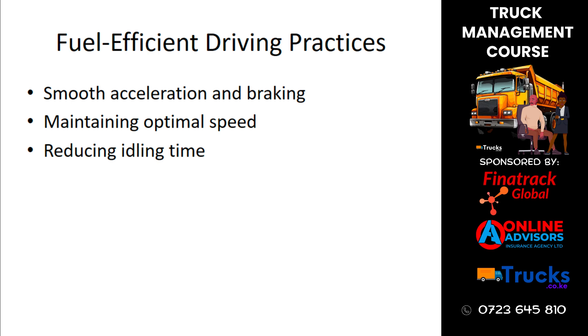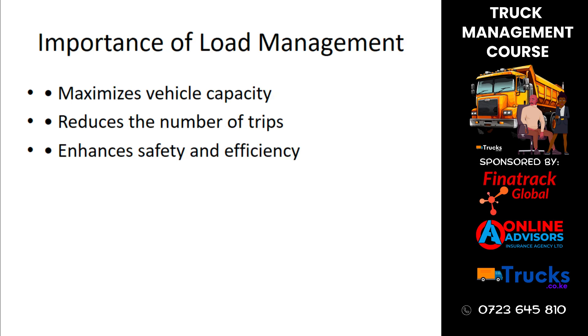Encouraging drivers to adopt these habits can lead to significant fuel savings. Effective load management maximizes vehicle capacity, reduces the number of trips required, and enhances safety and efficiency. Properly managing and optimizing loads ensures that trucks are used to their full potential.